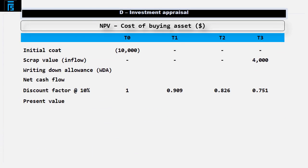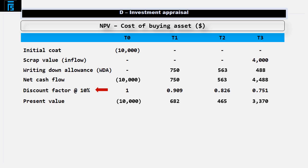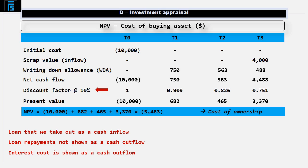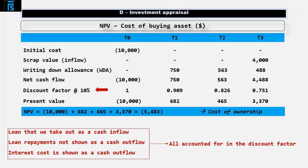Let's get that into the NPV table for the borrow and purchase option. Let's now add up and multiply by the discount factor to give us the present values. If we add up the present values, we get a cost of — so negative — $5,483. Don't be put off by the fact that this is negative; we're only considering the cost of ownership. You'll notice we don't put the loan as a cash inflow, the loan repayment as a cash outflow, or the interest cost as a cash outflow. This is because it's all accounted for in the discount factor — that 10% represents the cost of financing this asset.